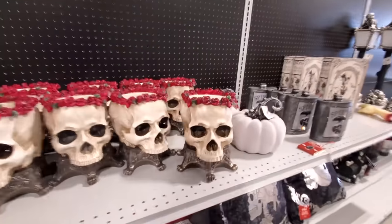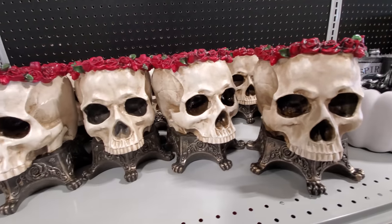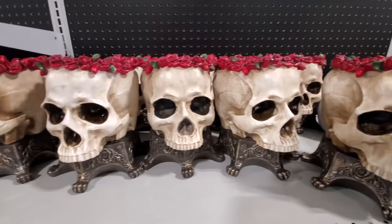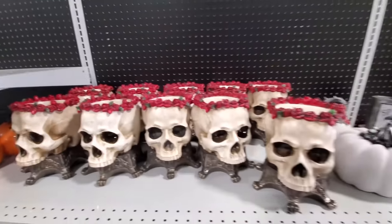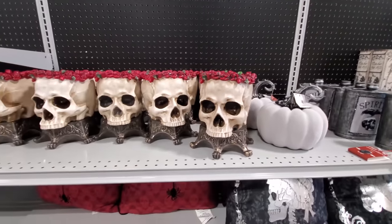First off, I absolutely love this skull. Have you guys ever seen a movie called Vice Versa? It reminds me of that movie because there's a skull that looks almost exactly like this. This looks like a candy bowl, or maybe to hold a giant candle or something, but that is pretty sweet. That is spooky!